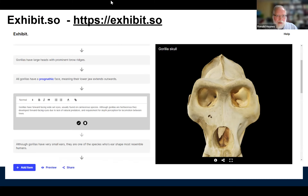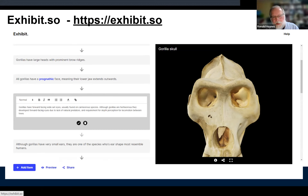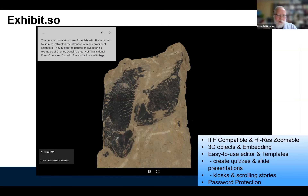Exhibit.so is an online resource available to anyone. It's one of a number of tools trying to integrate content and make it easier to do storytelling, quizzing, or kiosks. It can pull 3D objects as well as 2D, audio, and video, in a kind of story-with-labels-and-actions format where you click or touch through it. This tool came out of a project with the University of St Andrews in Scotland but is available anywhere, built on top of some Google technologies that make it more readily accessible globally.